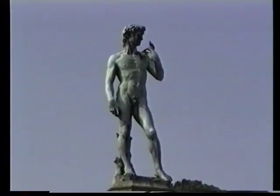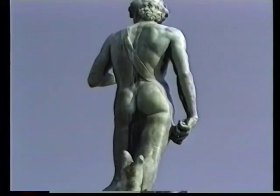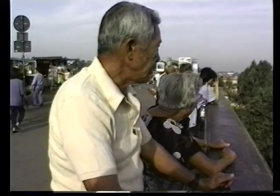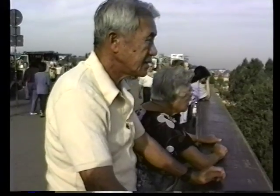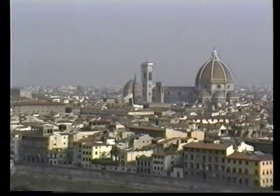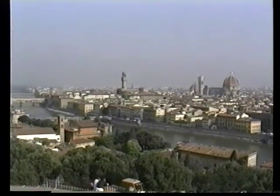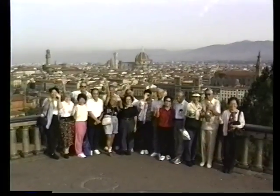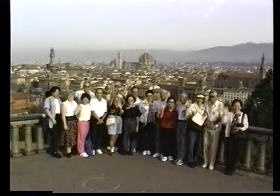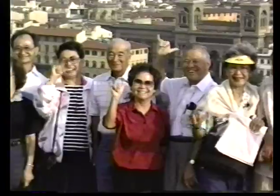It's worth a taxi ride up to Piazza Michelangelo, or you can take a public bus to see this full-size replica of David in bronze. From the Piazza you have a fantastic view of the city down below. This is one of the best vantage points to view the city and the River Arno, with the bridges crossing the Arno clearly visible. We bring our Hawaii Geographic Society group up here to enjoy the view and take a group photo.